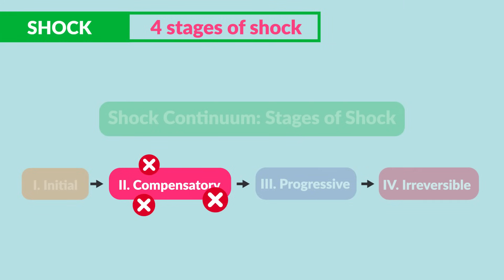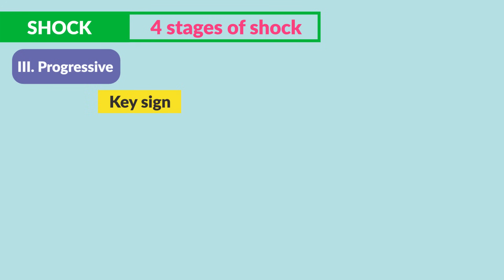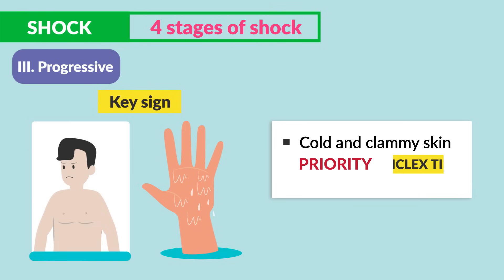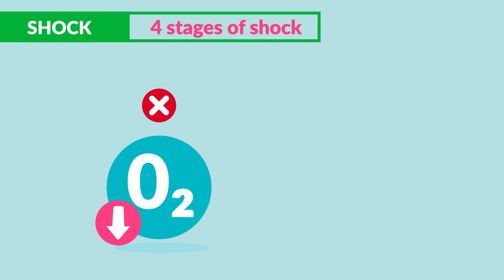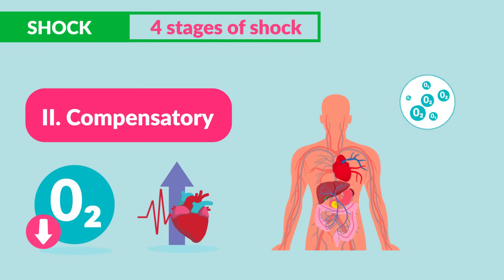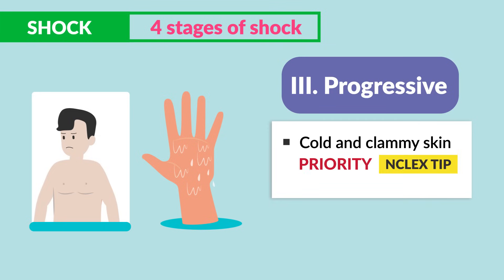As compensatory mechanisms fail, clients progress into the progressive stage. A key sign to know for your exams is cold and clammy skin — this is priority. This is a huge NCLEX tip, so write that down. It's an early sign that the body is lacking perfusion and getting worse, no longer able to compensate. Don't let the NCLEX trick you — it's not low oxygen saturation and it's not tachycardia; those are compensatory as the body tries to scramble for oxygen. Cold and clammy skin is the priority sign for the progressive stage.